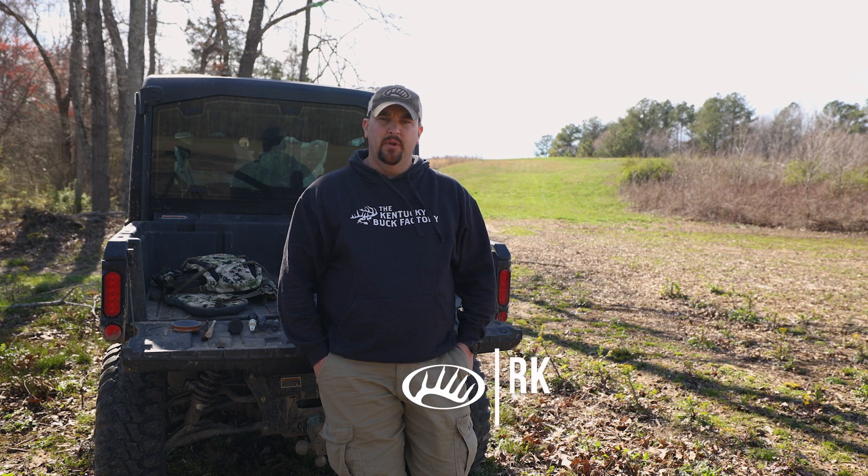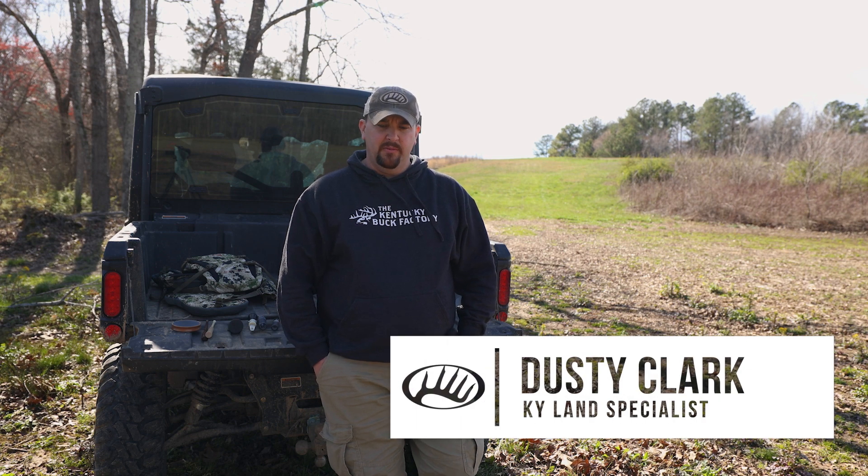When I roost a turkey, scouting is a huge thing. You always want to put your homework in before you even try to chase a turkey, especially on public land.